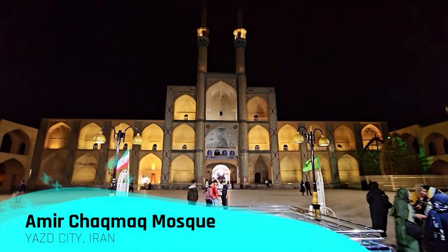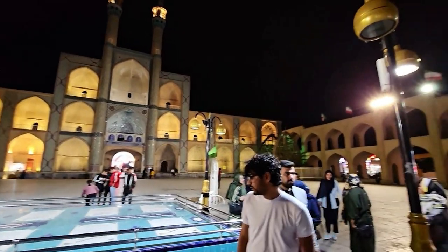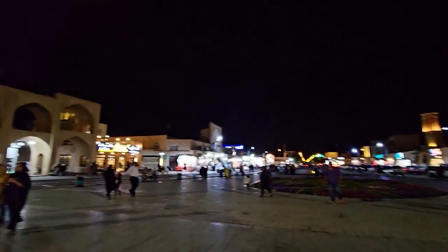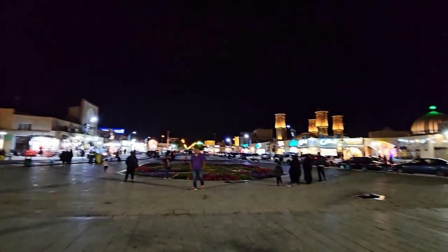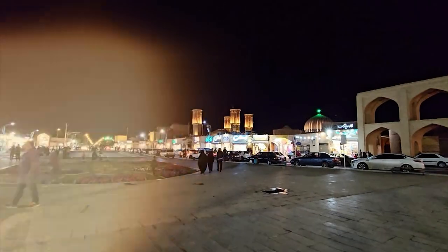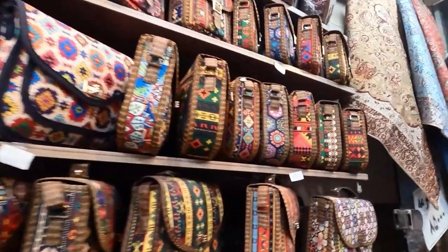Finally, we end our day at the distinguished Amir Chakmak Mosque. Isn't the geometric design on this facade truly fascinating? We also explored the local market bustling around the mosque. You'll find here an incredible variety of handicrafts and local treats.